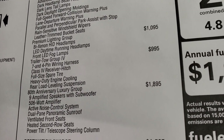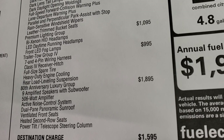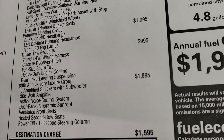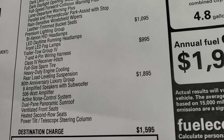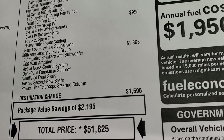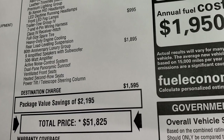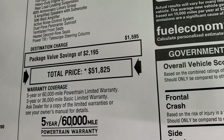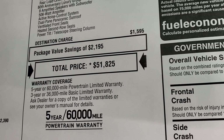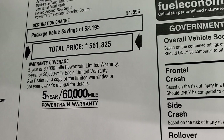The Premium Lighting Group is $1,095 and gives you bi-xenon HID headlamps, LED daytime running lamps, and front LED fog lamps. The Trailer Tow Group is $995 and includes a receiver hitch, seven and four-pin wiring, full-size spare tire, heavy-duty engine cooling, and rear load-leveling suspension. The 80th Anniversary Luxury Group gives you nine amplified speakers with subwoofer, 506-watt amplifier, active noise control, dual-pane panoramic sunroof, ventilated front seats, heated second-row seats, and power tilt-telescopic steering column. Total MSRP is $51,825 with a 3-year/36,000 bumper-to-bumper and 5-year/60,000 warranty. Click the link in the upper right for Summit's price with current rebates and incentives.